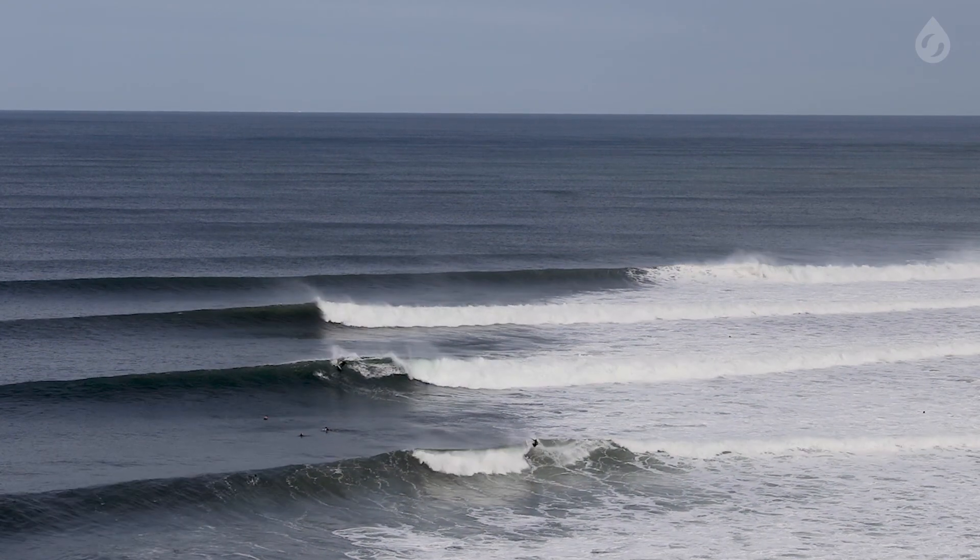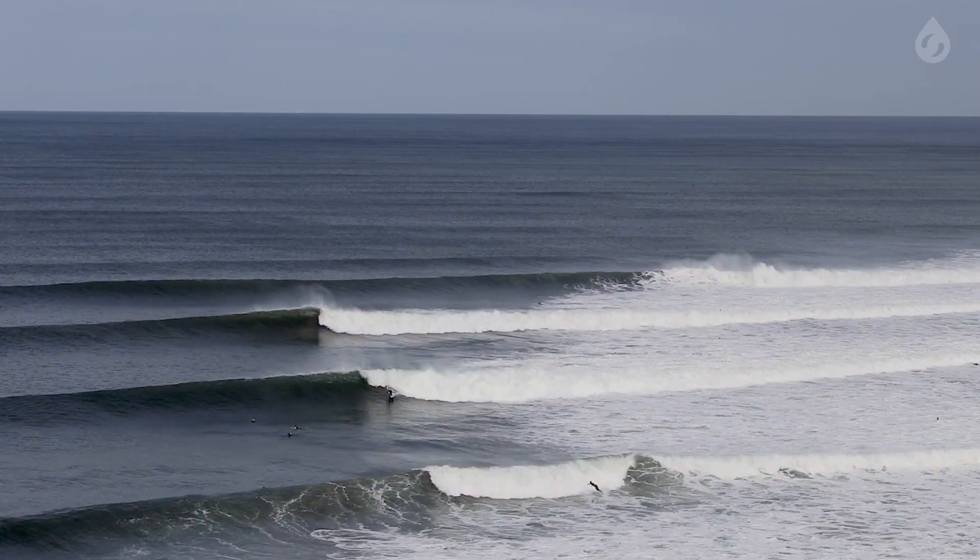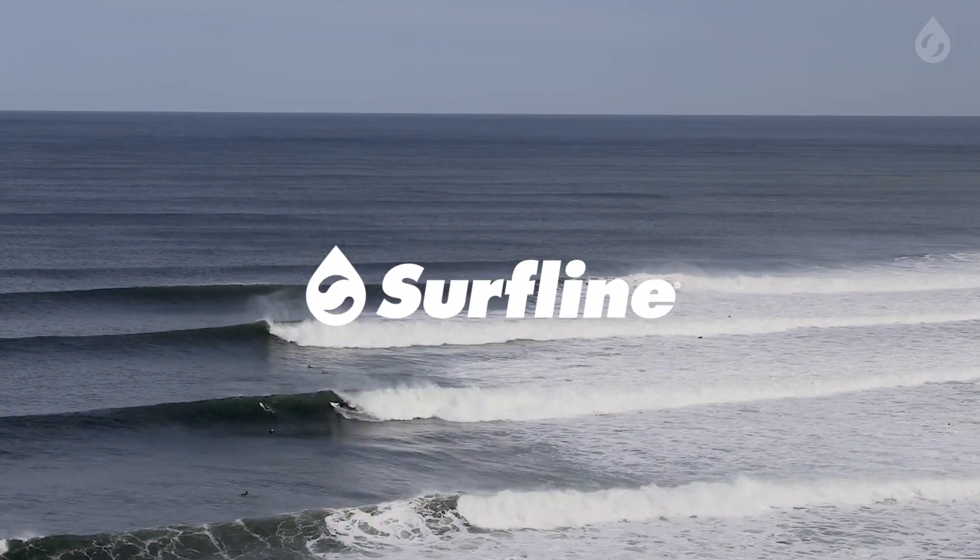If you'd like further details on what makes this iconic break tick, be sure to check out the Mechanics of Bells Beach on Surfline.com.